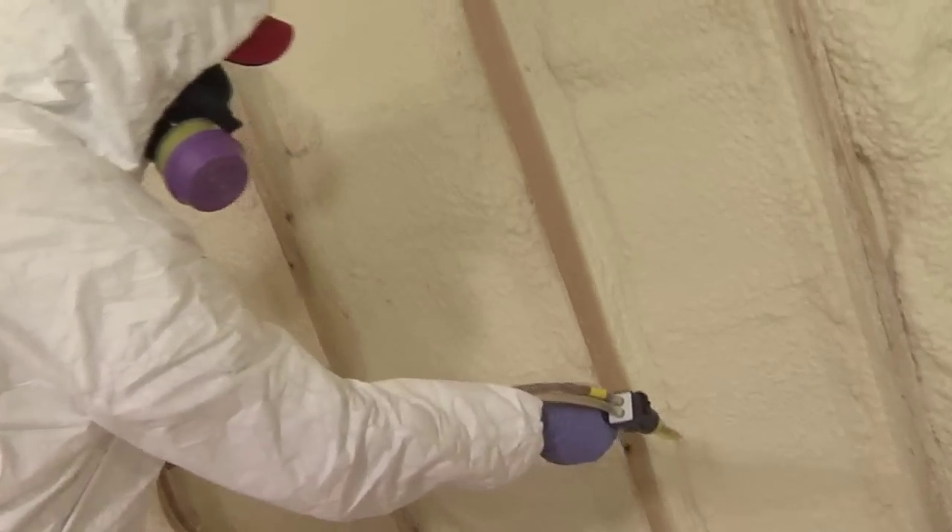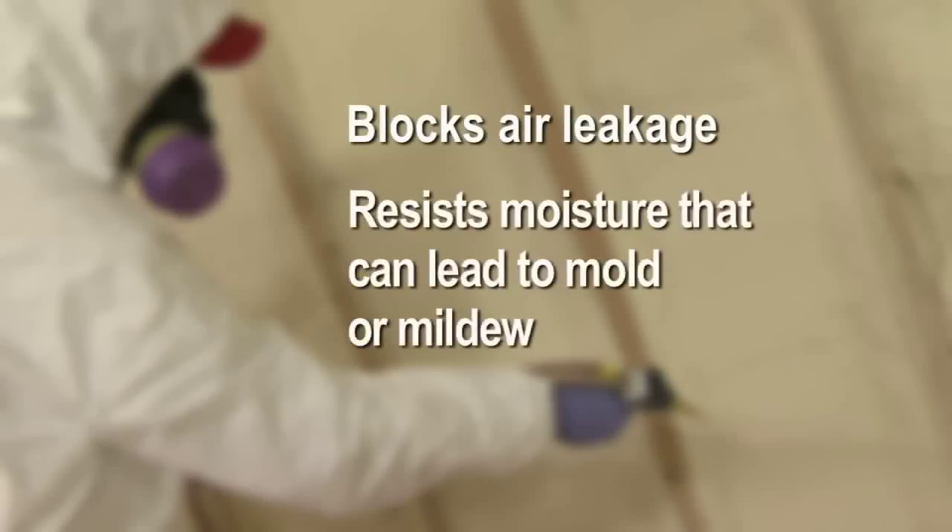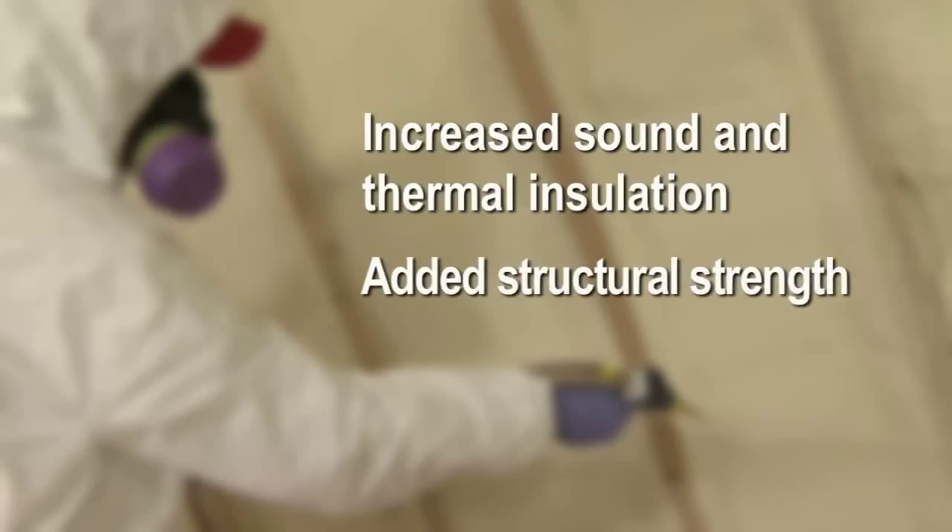Key benefits of using Touch and Foam professional foam sealants include: blocks air leakage, resists moisture that can lead to mold or mildew, increased sound and thermal insulation, added structural strength, and will not shrink, compress, or settle like fiberglass or cellulose.